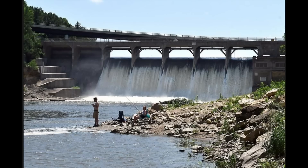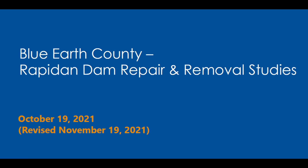This is a view of the dam under normal conditions prior to the failure. In 2021, there was a study done — I'll show a link in the description — looking at whether the dam could be repaired or removed, along with the associated tasks and costs. But bottom line, nothing was done.